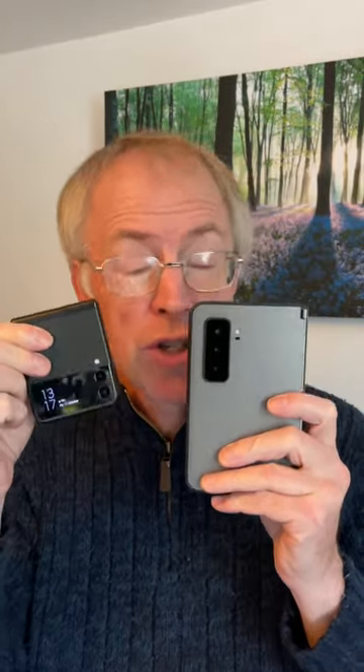Very different USPs, but you should go into any purchase with your eyes open. New form factors mean new caveats.